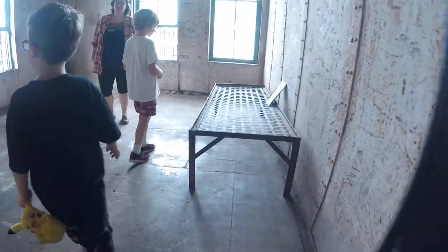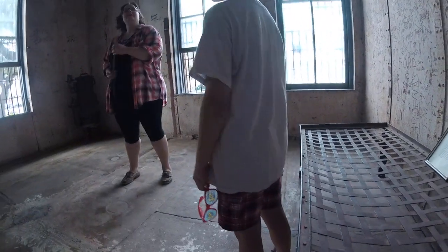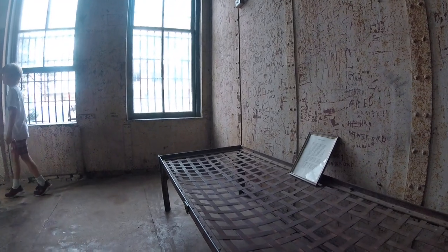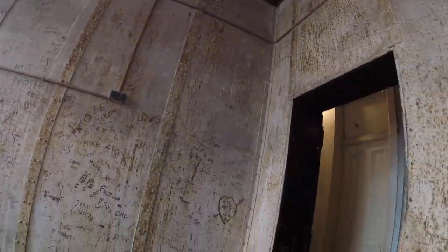Over here is the holding cell. This is where they would put you first when you were really bad — they would hold you in here. And if you were a woman, this is where you would stay. These are metal walls, and people would write their names on the walls. They could also talk to people on the street. You can see this was a women's cell because you can see a lot of names on the walls like Rosemary and Sophia and different things like that.